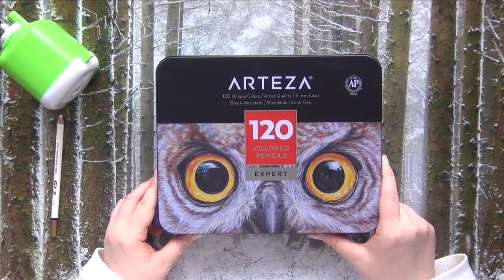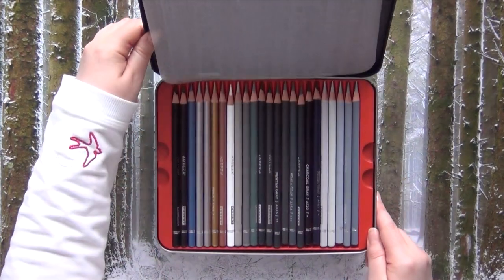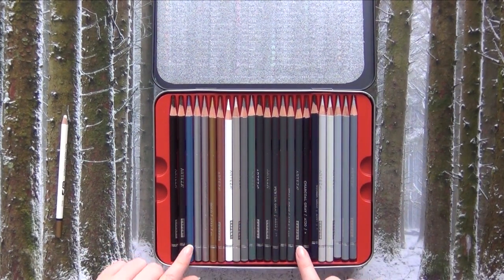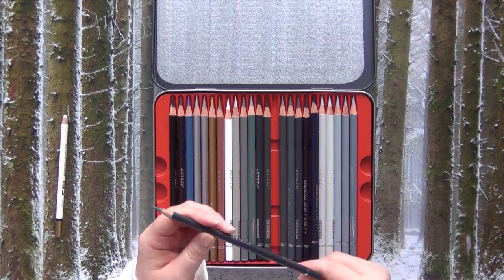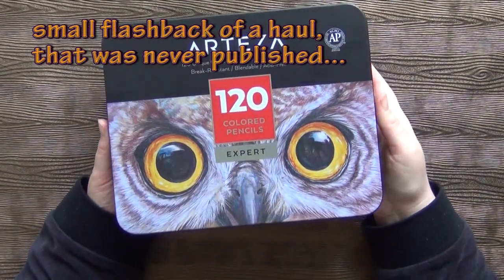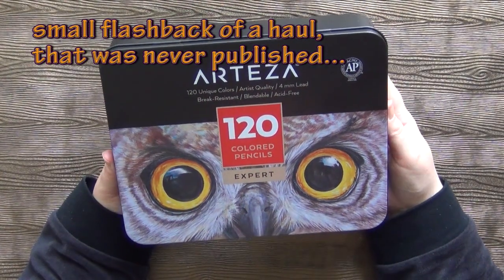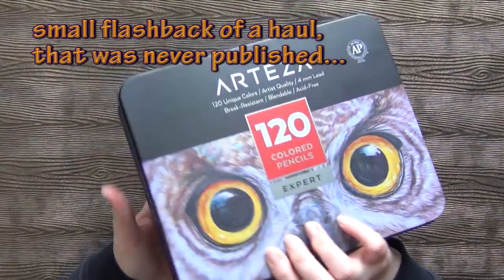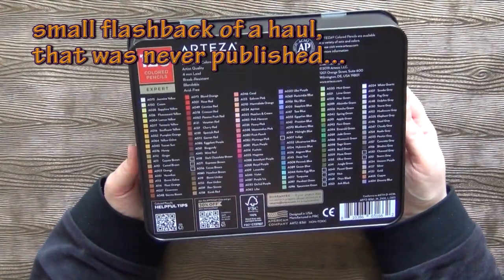Then I also got the Arteza 120 expert colored pencils. I hate those tins so I won't take them out — I have to get a pencil case for them, otherwise this would be just too nerve-wracking to get those tints out. I've ordered the 120 set of the Arteza pencils and they just arrived. This is a really beautiful, cute small tin, and I think this is really unique about Arteza — they have this really compact tin and you can take it anywhere.